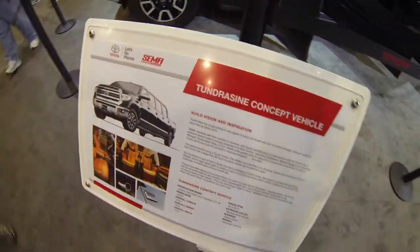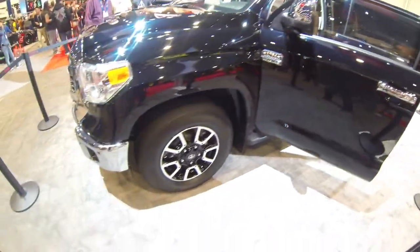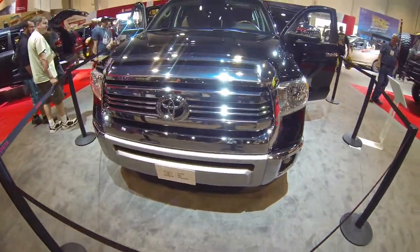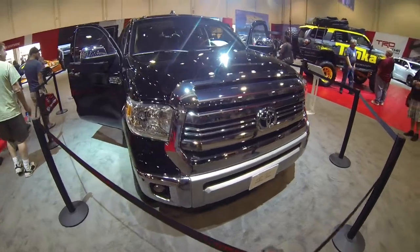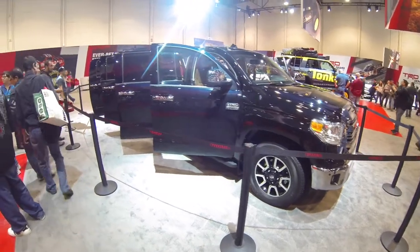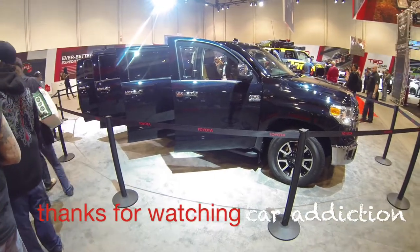It's called the Tundra Zine concept vehicle. I don't know why you'd want this, but it's still kind of cool. If you own a limo business and you want to cater to the truck crowd, this might be the vehicle for you. Look at that thing. It's a beast. That thing is huge. Toyota Tundra limousine.